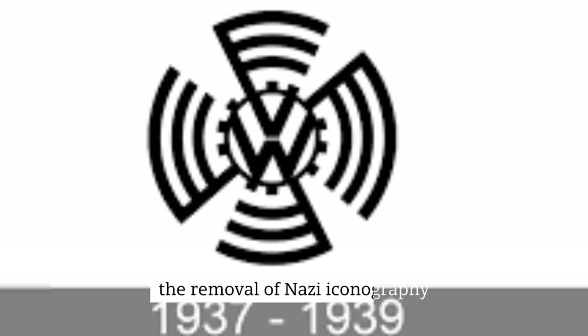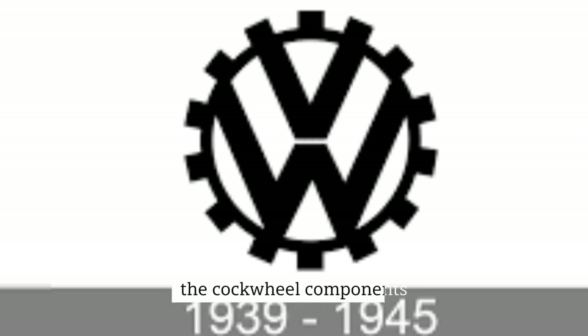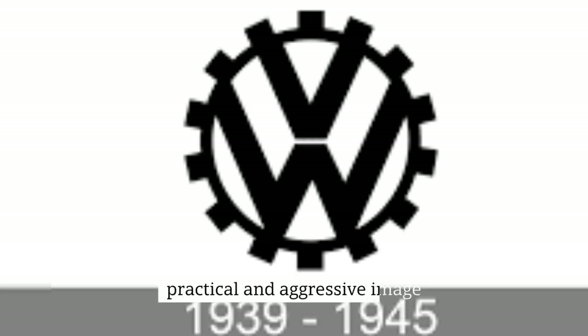The removal of Nazi iconography from the former Volkswagen design in 1939 was the first major update to the logo. The cogwheel components, as well as the central writing in the circle, remained. The new Volkswagen logo conveyed a masculine, practical, and aggressive image.